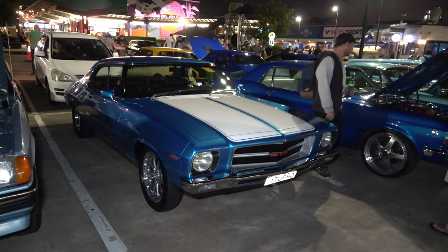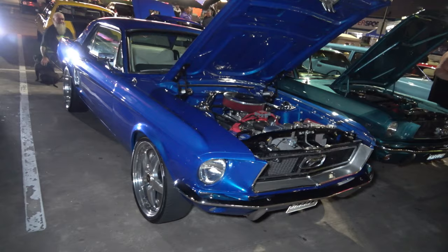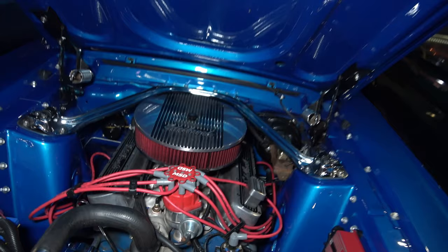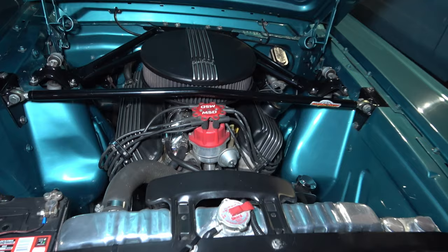A beautiful GTS in blue and white with nice chrome wheels on it. And a blue colour Ford Mustang with nice polished Simmons — looking sick. We'll get a little look at the engine bay, very nice. And of course another Ford Mustang — again we'll get a look at the engine. Check out that engine bay, looking very very nice indeed, lovely.